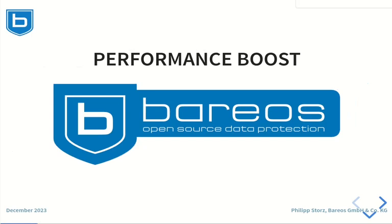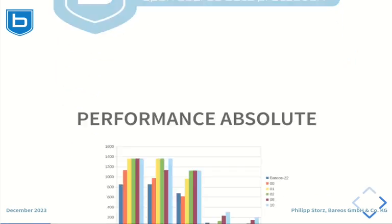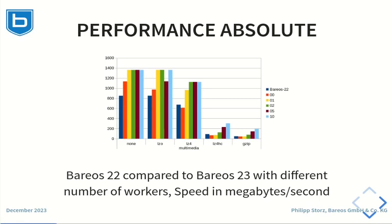Let's start with the performance boosts we have in Barres 23. Here you see the backup speed measured in our lab environment. Dark blue is the performance of Barres 22. Red, yellow, green, brown and light blue is the performance of Barres 23 with the given numbers of workers.